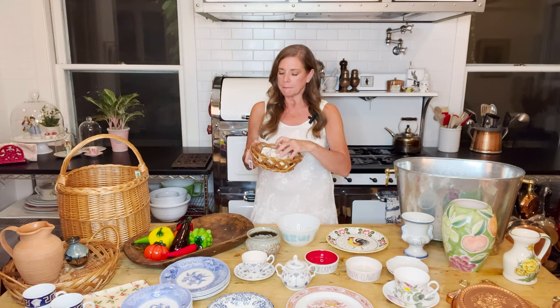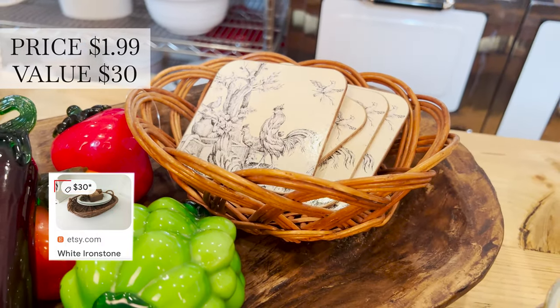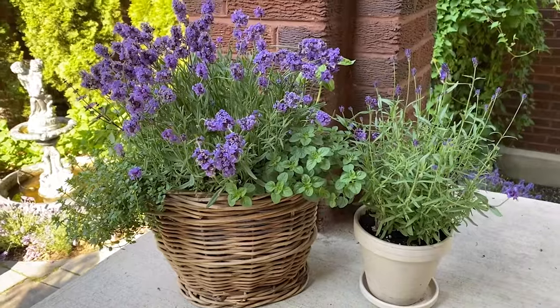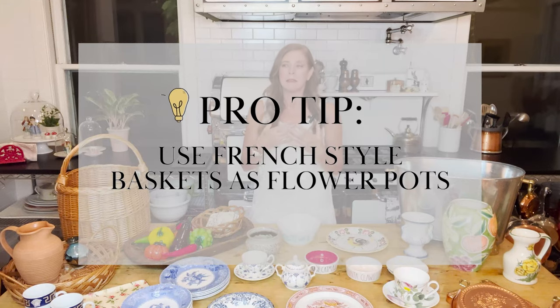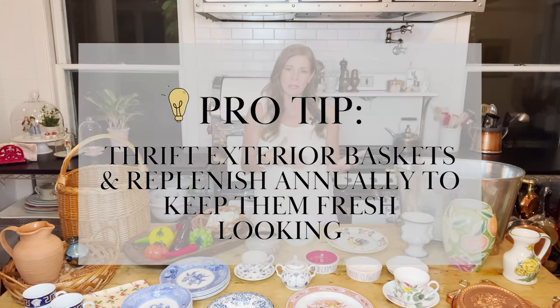I found this basket for $1.99. I frequently use baskets to put potted plants in — you can just put a plastic liner or grocery bag on the inside, then fill that with dirt or put an actual pot inside to hide it. The basket looks really pretty. I like using these outdoors on my steps, but they get rained on and fade over summer, so that's why I like thrifting them — I just replenish them each year.